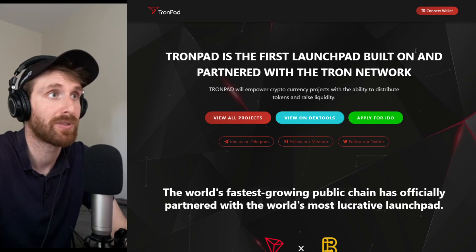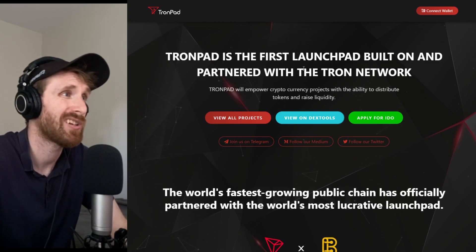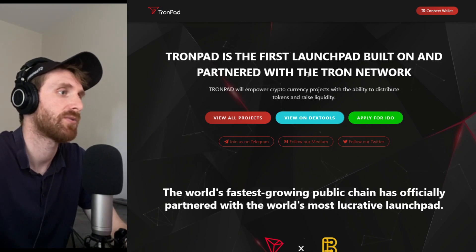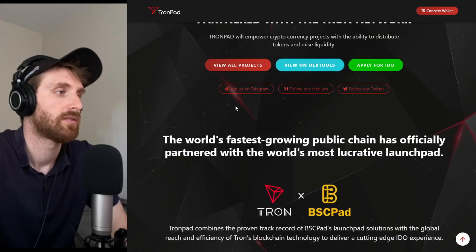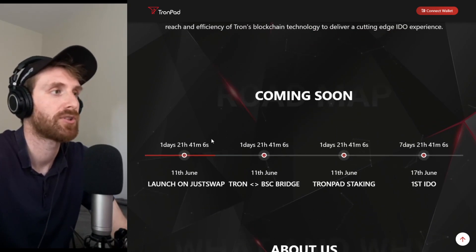Trompad is the first launcher built on and partnered with the Tron network, which I mentioned before. It's a really big thing — it's the first launcher and also an official partner. In my opinion, that's super bullish. And as you can see, Tron is a partner and they have this new roadmap, which I really like.